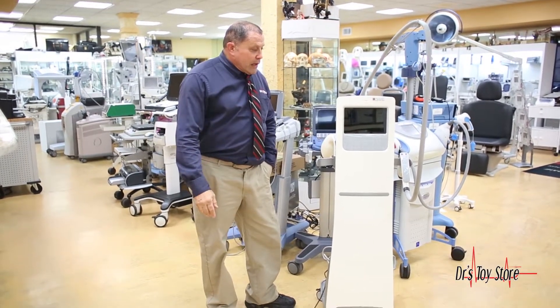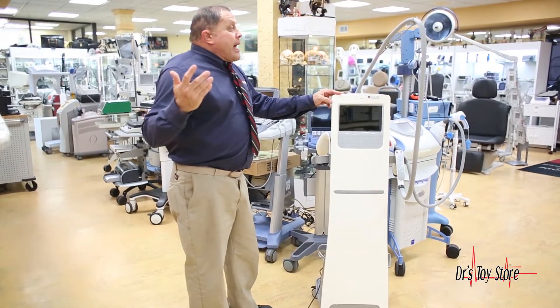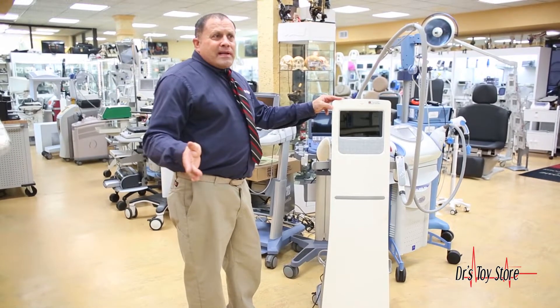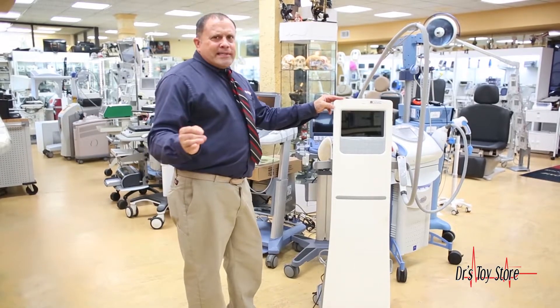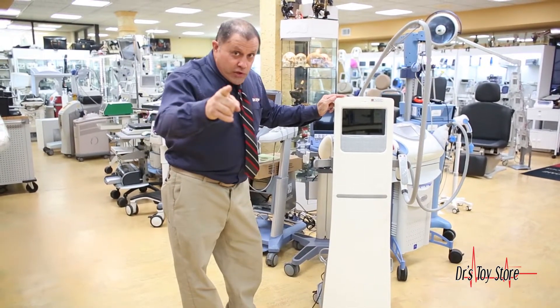Rob here with the Doctor's Toy Store. Here I've got a VelaShape 3 that just came in. I believe they're running anywhere from $59,000 to $75,000 new. We just got it in today and it's $28,000 — your price.